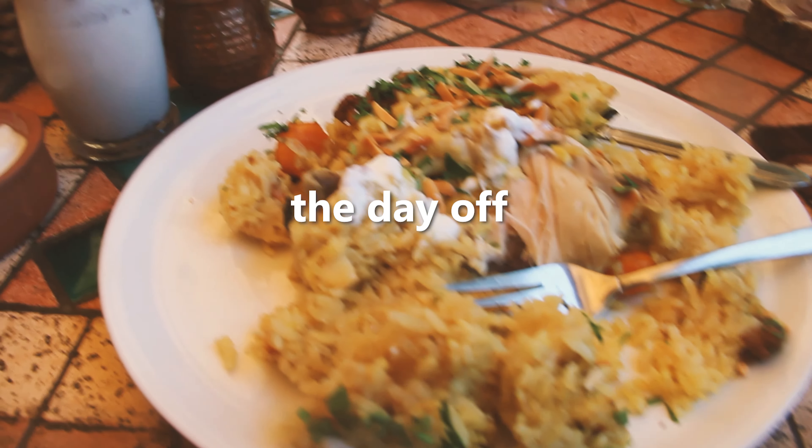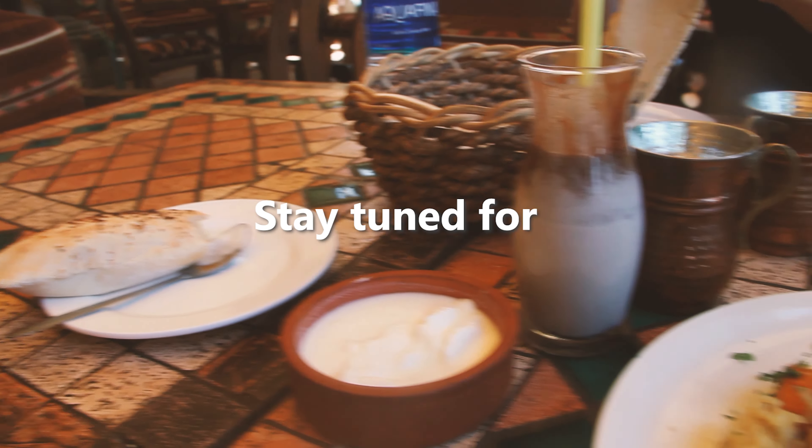Lastly, I finished the day off with some chicken and rice. Stay tuned for part 2.